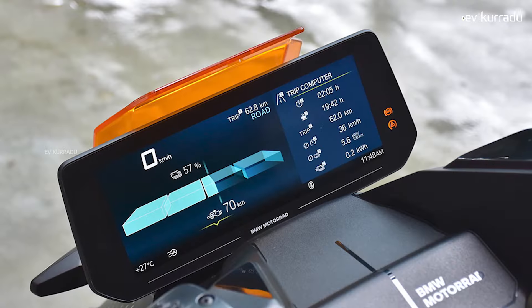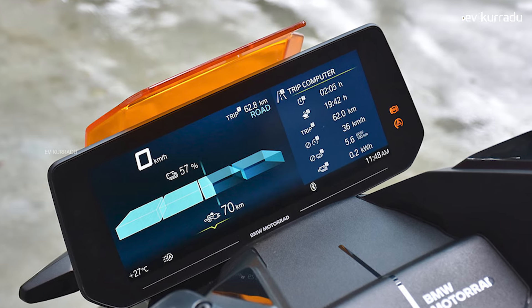Features include Real Range Predictor, Maps and Smart Mobile App Connectivity, Temperature Control, Cruise Control, and more on this electric scooter.